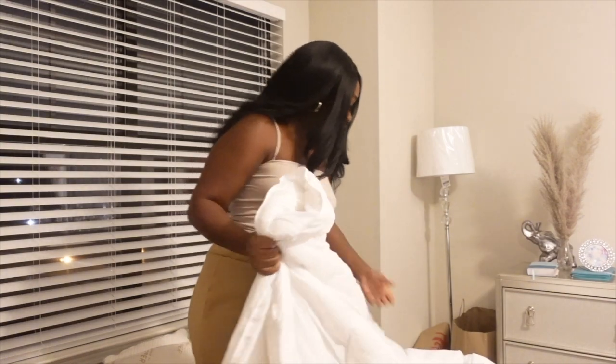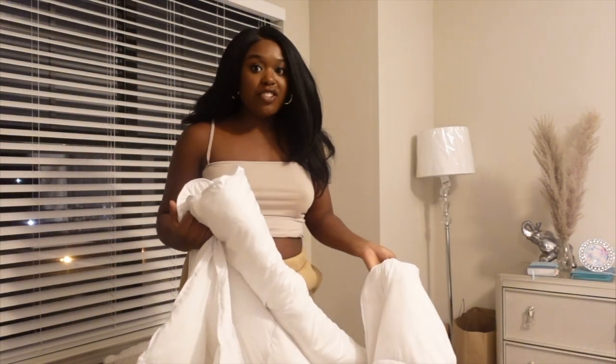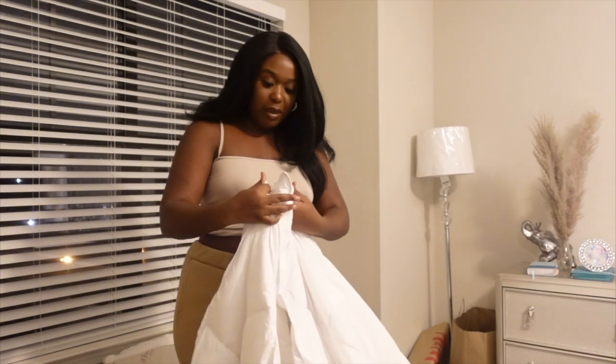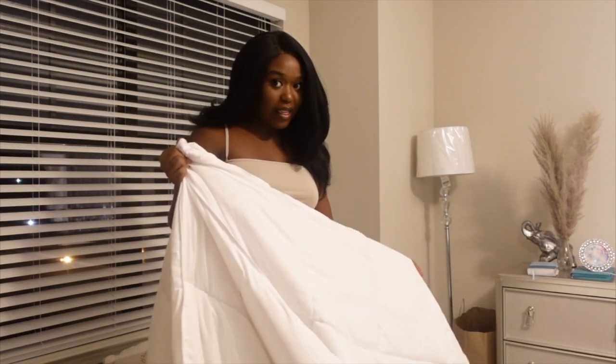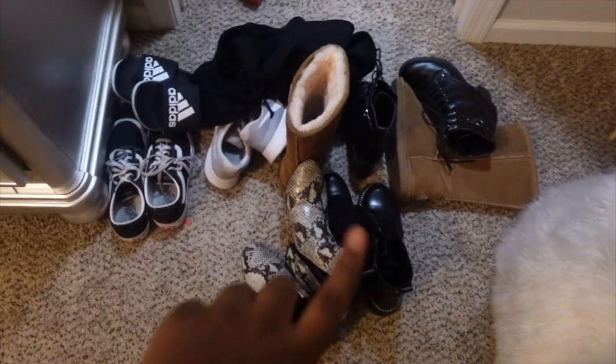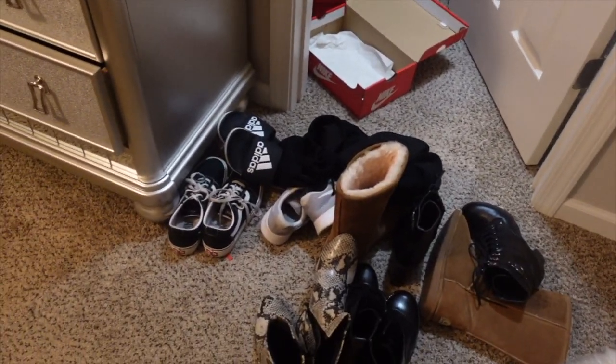I'm trying to clean up and do everything before I fully sit down and relax. My mom gave me this idea — because I've been using two comforters in my duvet cover and they keep shifting, she suggested safety-pinning them together. I'm also going to put all these shoes back in my closet because they've been scattered around my room and it's been driving me crazy.